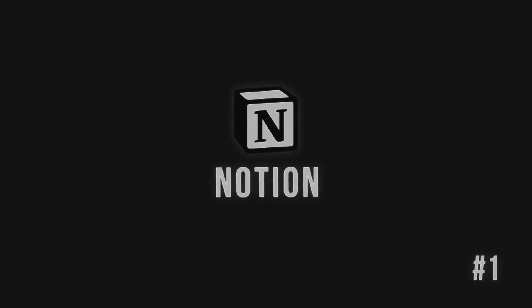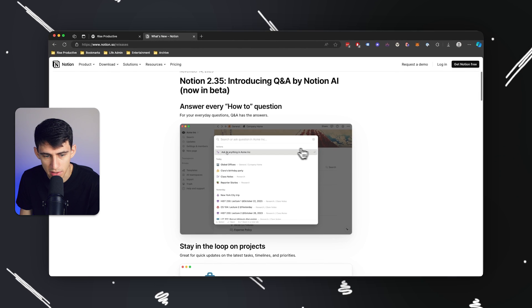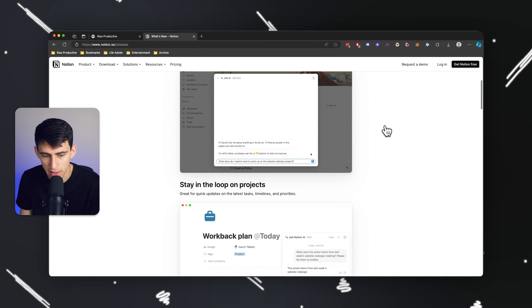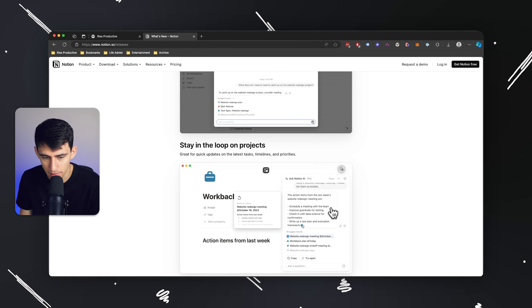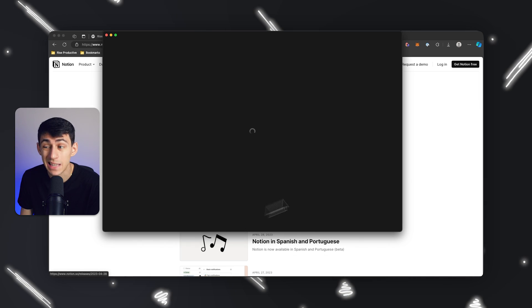First and foremost, my number one productivity tool — drum roll please — is Notion. Notion is obviously my number one productivity tool. It's been an undertone of the channel topic for a long time. I've been a huge fan of the product over the last few years. They've released some amazing updates in the last year. If you go to their What's New page, you'll see they've added some AI implementation into the system. They also added automations recently, which I am astounded with.